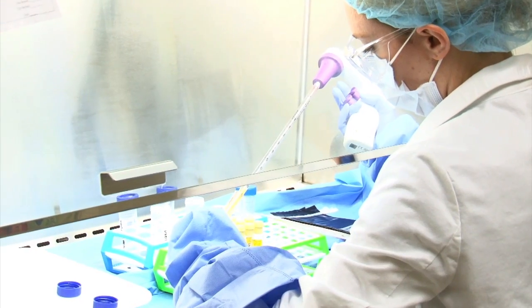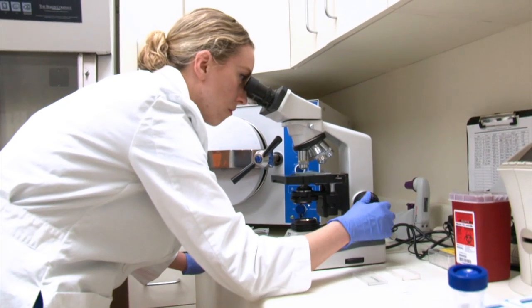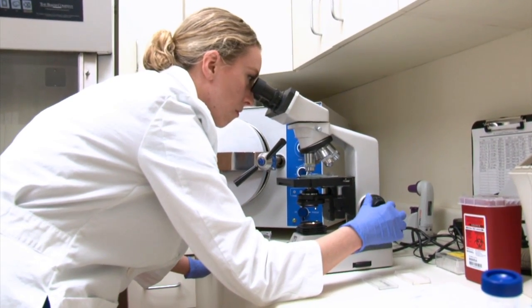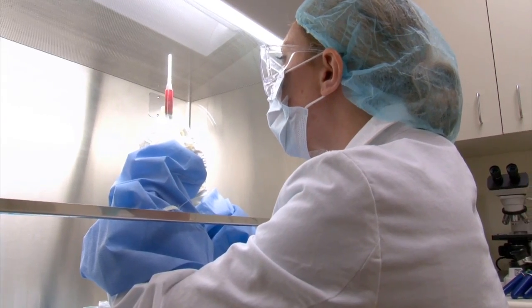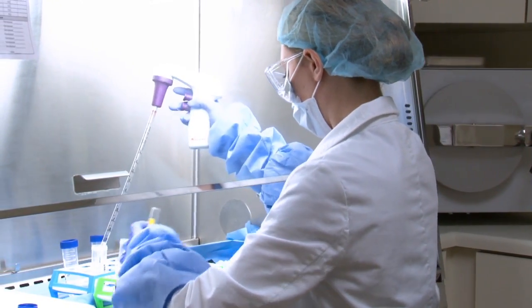By isolating stem cells in the Regenexx SD process, we're able to concentrate these cells and inject them into the area in question along with blood platelets to promote healing within the body.